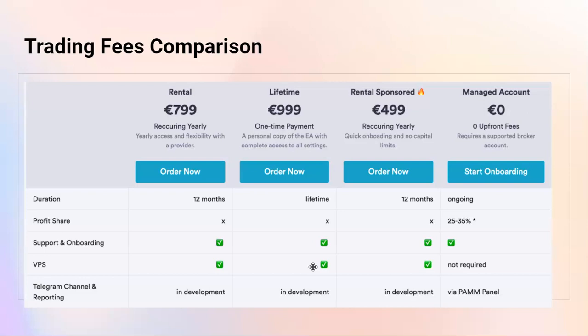In all cases the EA is 100% automated — all trading decisions are fully automated, whether you rent, buy, or use the managed account. But the management of the EA, if you use your own VPS, would need to be done by you — meaning pausing, restarting, and adjusting risk settings. If you don't want to do that, you can use our VPS and we'll manage that for you, same as with the managed account.